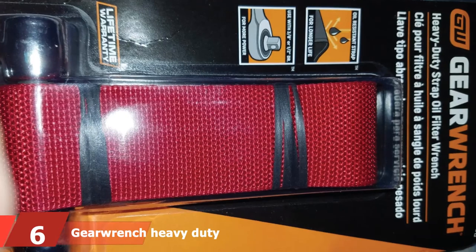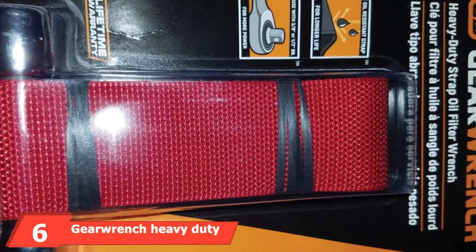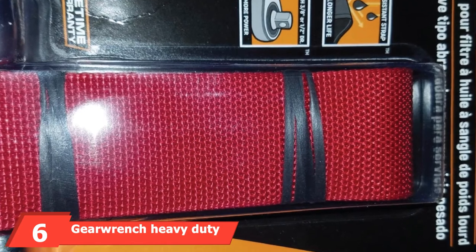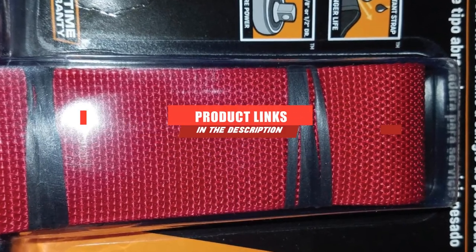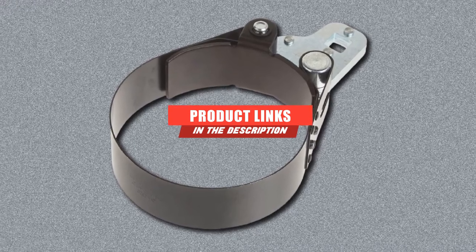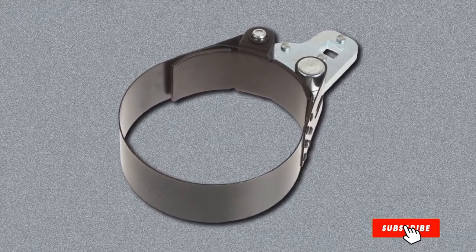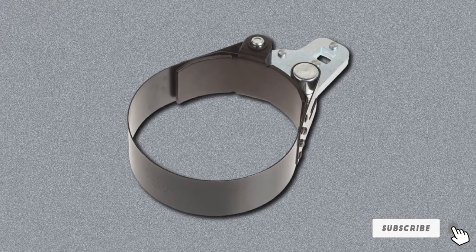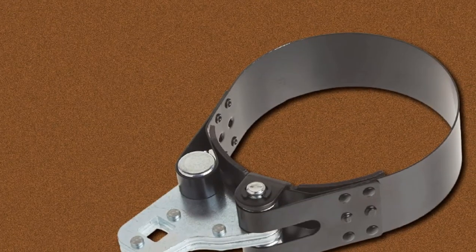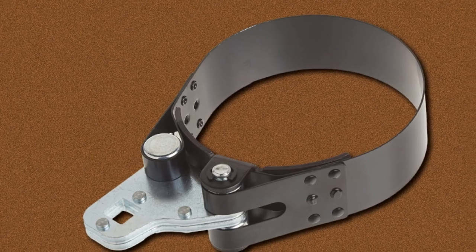The number 6 position is dominated by the GearWrench Heavy Duty Oil Filter Wrench. GearWrench offers two different types of oil filter wrenches: a band-type wrench and a strap-type wrench. The band-type wrench fits 3.75 to 4.5 inch filters and features a wider band for better grip. Designed for high torque requirements, this wrench uses a strong anchor plate to help remove excessively tight filters from your car.